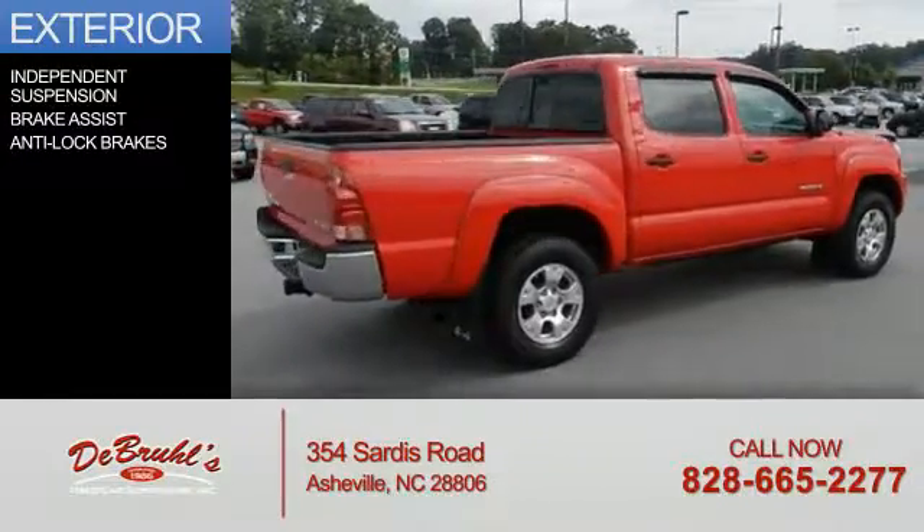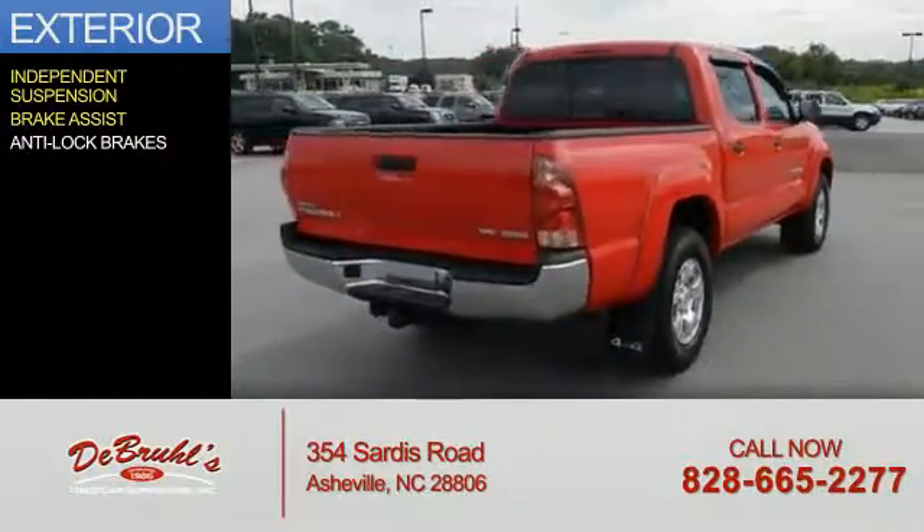The features include independent suspension, brake assist, and anti-lock brakes.